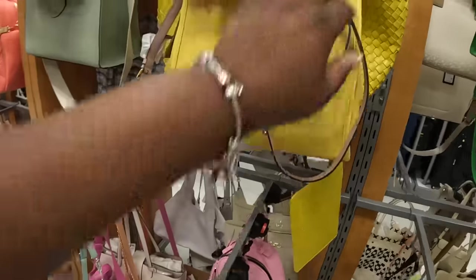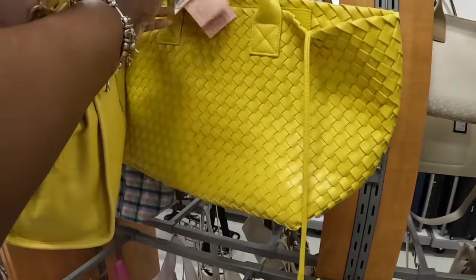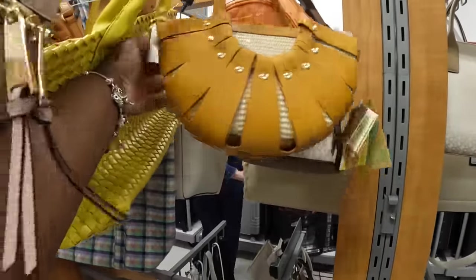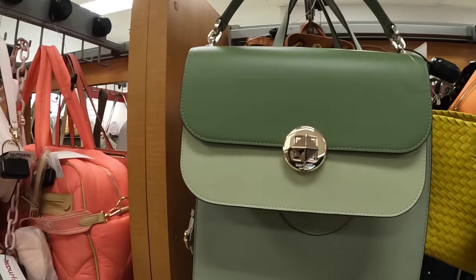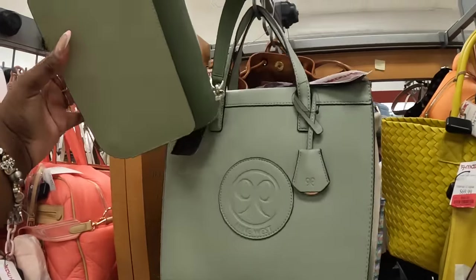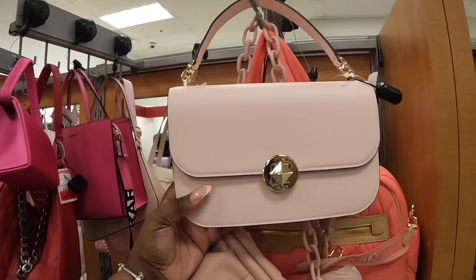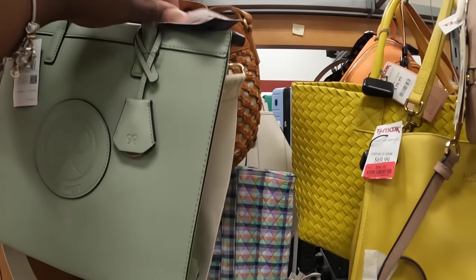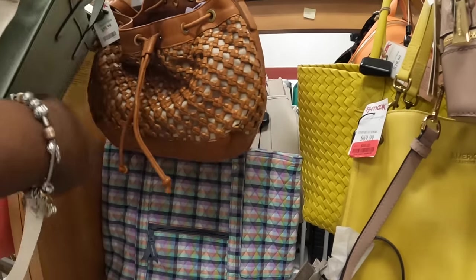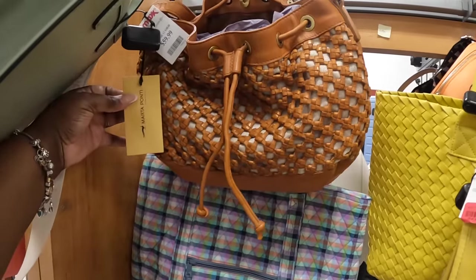So I have the backpack marked down to $56. This one is $40. This one is $100. This Kate Spade is $100 — that's pretty. They also have it in this pink color. Like Kate Spade — this Nine West right behind it — that is $35. This one is $60. Is this Patricia Nash? No, Martha Ponte.